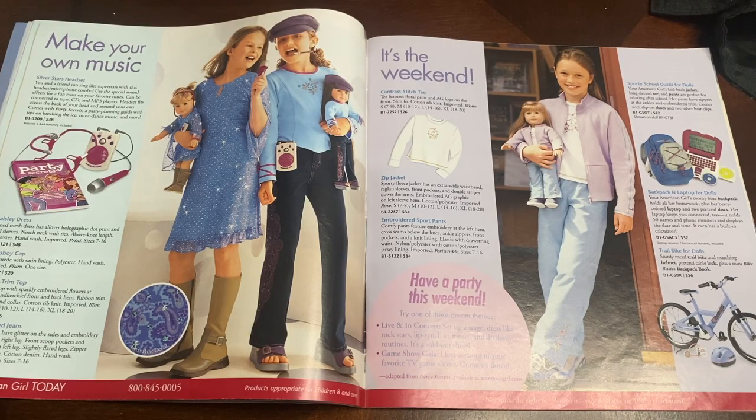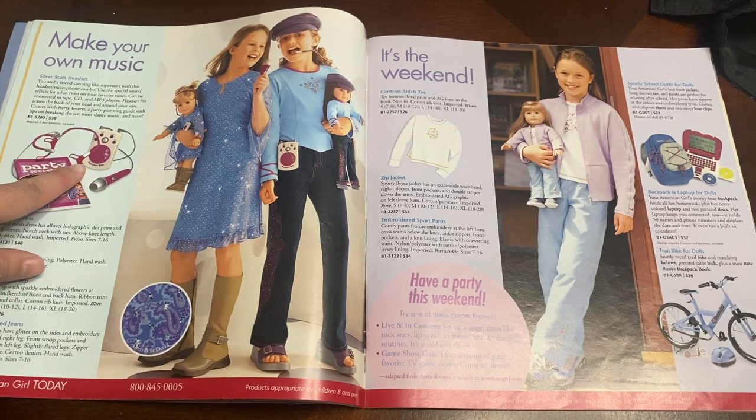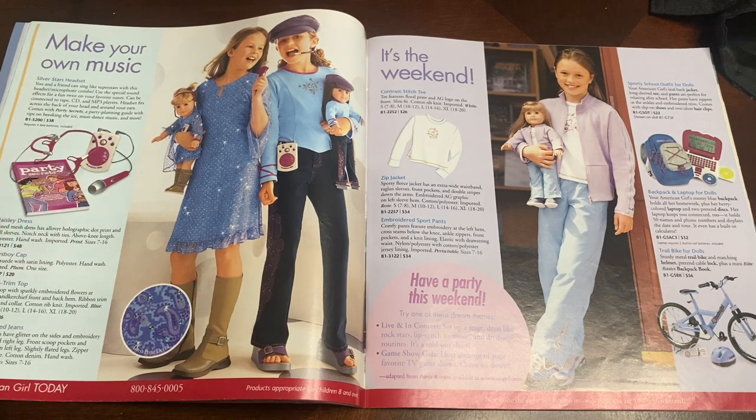This is the 'dress like your doll' section of the catalog. I think personally I would have loved to wear this top and these jeans — they're just so adorable. Looking at the prices though, they're kind of expensive for back then; spending around $45 to $48 for that paisley dress at the time was kind of pricey. I think that's the reason I never personally bought any outfits to dress like my dolls. It's also really cool that American Girl used to do all these cool gadgets, like this little karaoke headset.